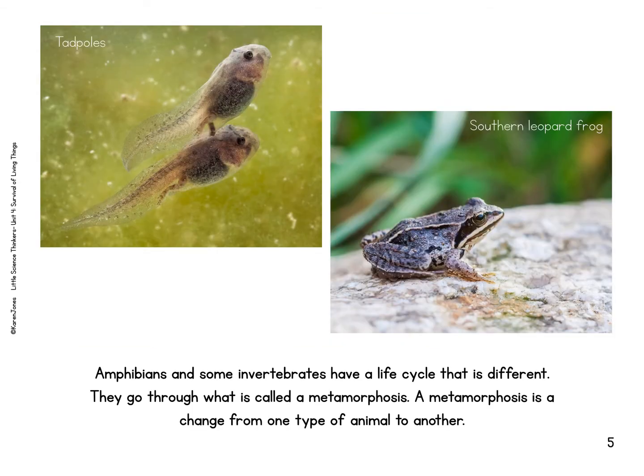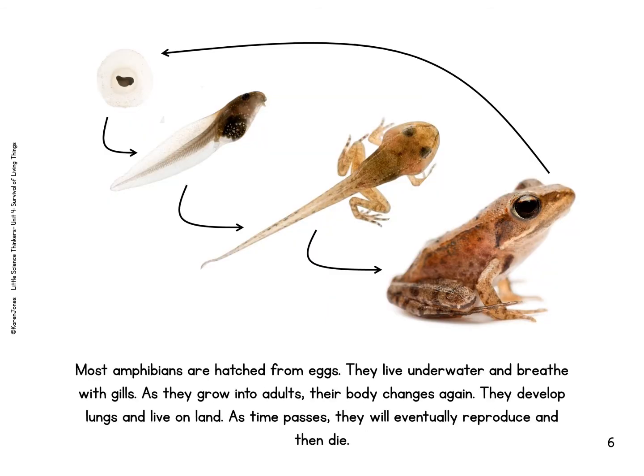Amphibians and some invertebrates have a life cycle that is different. They go through what is called a metamorphosis. A metamorphosis is a change from one type of animal to another. These are tadpoles and they will turn into the southern leopard frog. Most amphibians are hatched from eggs. They live underwater and breathe with gills. As they grow into adults, their bodies change again. They develop lungs and live on land. As time passes, they will eventually reproduce then die.